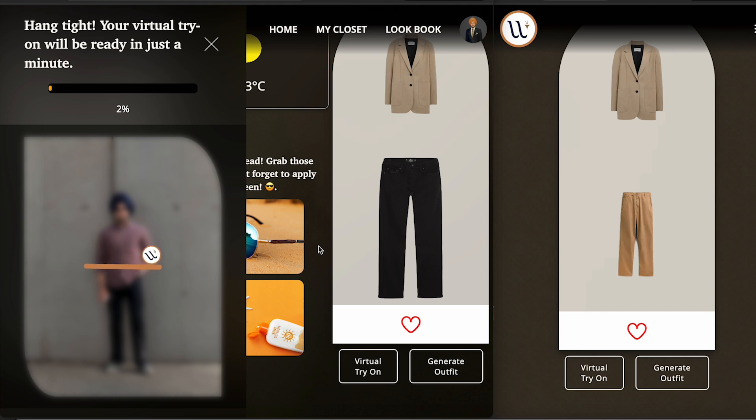So let me click on the virtual try-on. You can see it is creating the mask of my upper body and lower body as well, and then it will put the clothes on me so I can see how I'm going to look. No way man, that looks good!